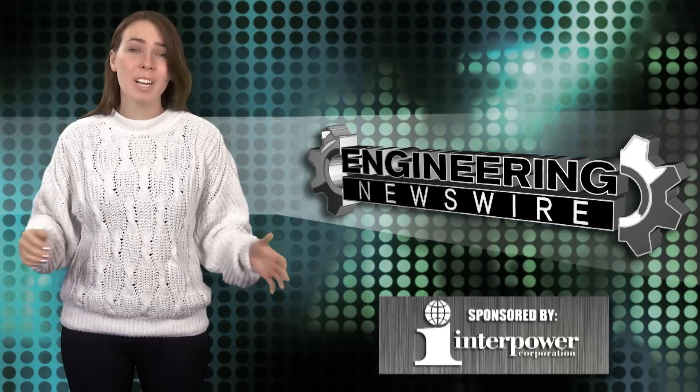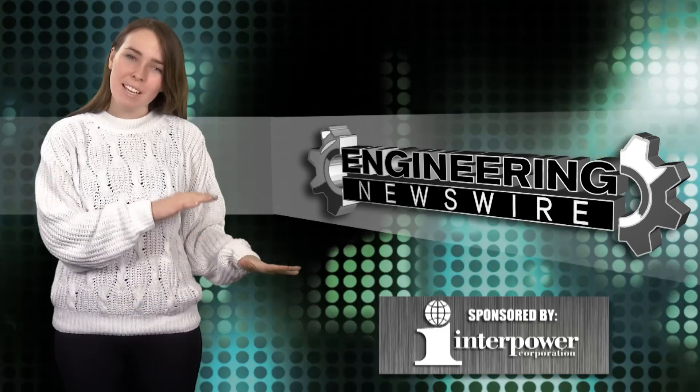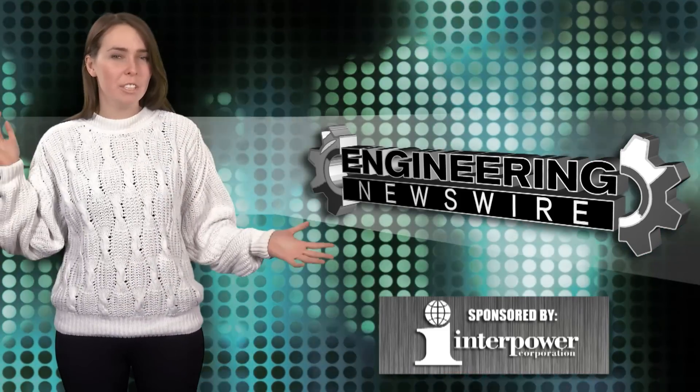Today on Engineering Newswire, we're untethering the all-new Atlas robot, fighting global warming, and doing the laundry.